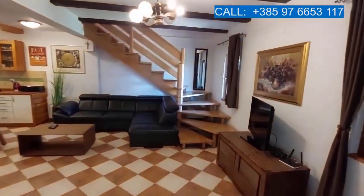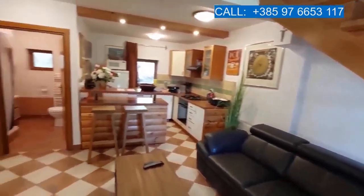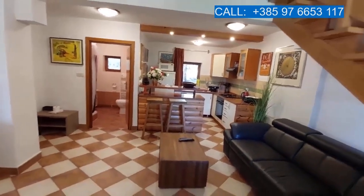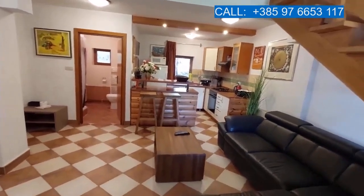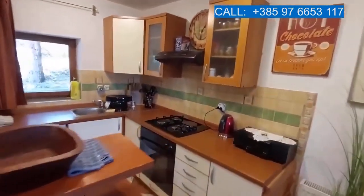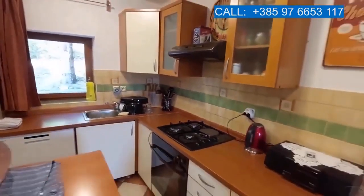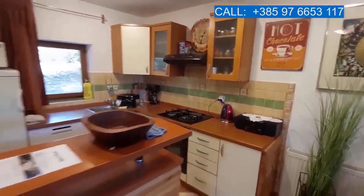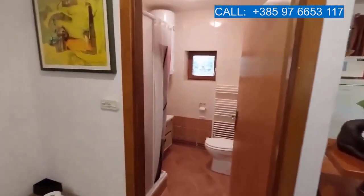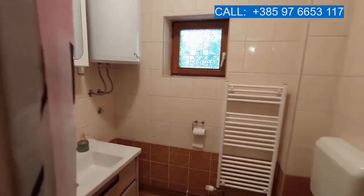It's adjacent to the living room with its wooden staircase going to the first floor, where there are three more bedrooms and the bathroom. One bedroom and one bathroom are right here on the ground floor, as is the kitchen. Here's the bathroom with a shower, a toilet, and a sink. And here's the bedroom on the ground floor.